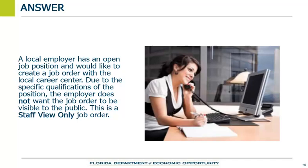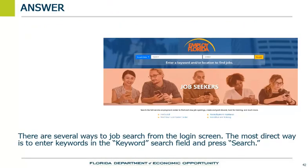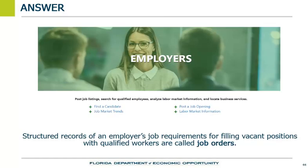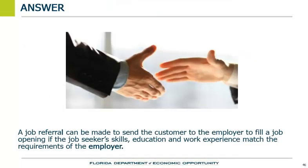To conduct a job search in Employ Florida from the login screen, the job seeker should enter keywords in the keyword search field and press search — that is the most direct way. Structured records of an employer's job requirements for filling vacant positions with qualified workers are called job orders. A job referral can be made if the job seeker's skills, education, and work experience match the requirements of the employer, to send the customer to the employer to fill a job opening.